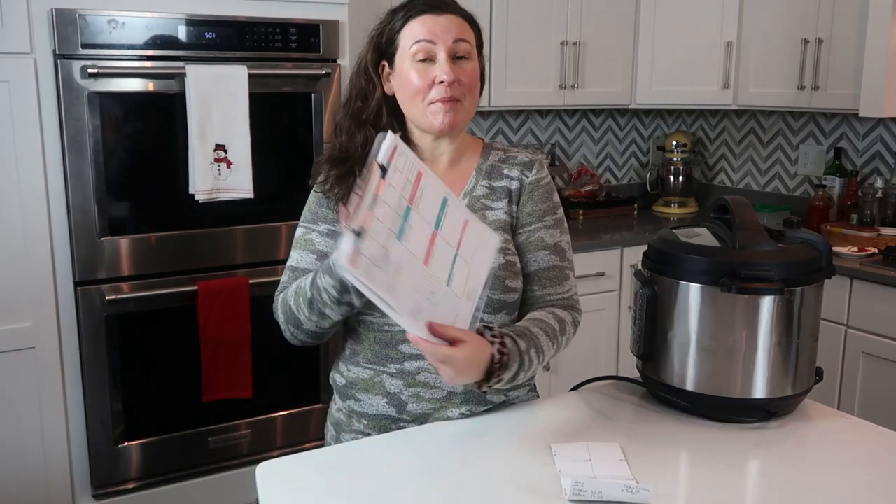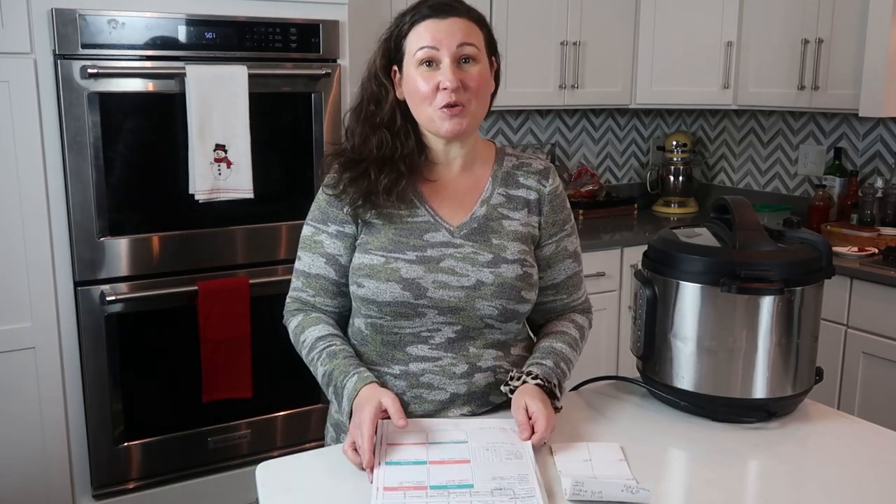I've got my meal planner all ready and I'm going to show you what we're planning to eat. If you go up above to the iCards or down below in the description, I will put a link to this series. In the first video of this series, I did take you through my entire house and show you all of the pantry food, all of the fridge and freezer food, and kind of tell you what our plan is. So now I'm going to pull you down and show you my meal planner.